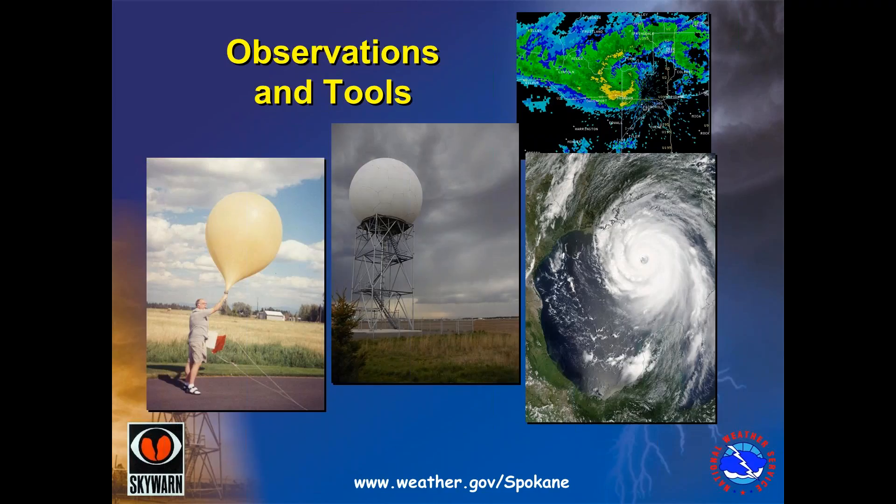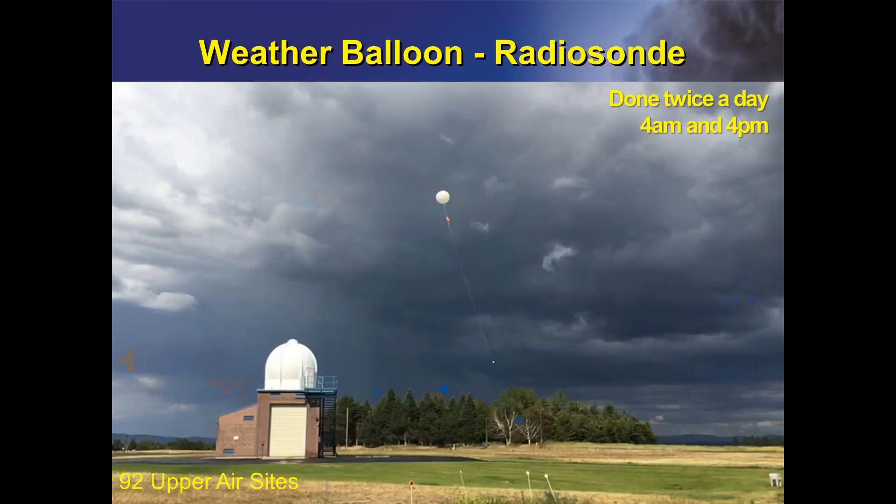There are many observations and tools that we use to do our job, including weather balloons, watching the radar, and satellite. Weather balloon launches are done at the Spokane Weather Office twice a day, every day. During Pacific Daylight Time, it's launched at 4 a.m. and 4 p.m. Across the country, there are 92 upper air sites that do the exact same thing.